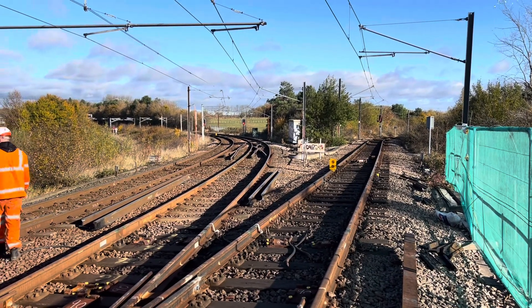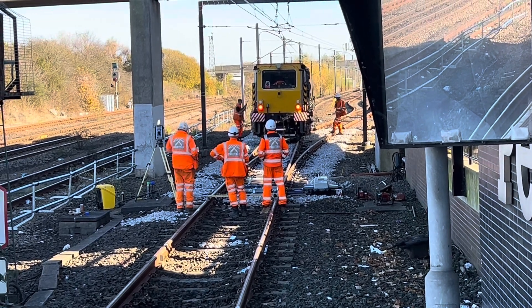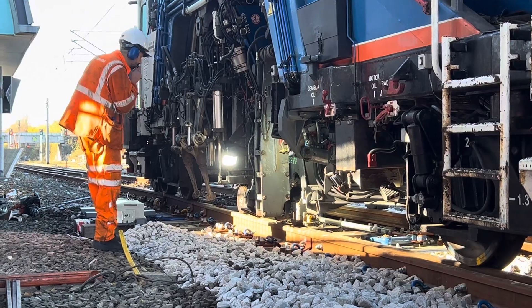We then, once the new sections are in, make sure they're fully tested. We make sure what's called ballast is put in to make sure that the rails don't move around. And then we get everything what's called tamped to make sure it's fixed in place.